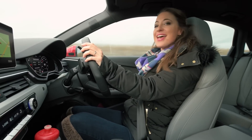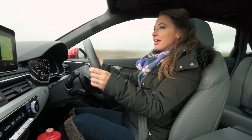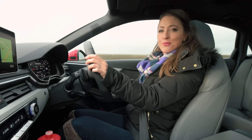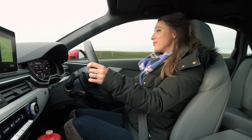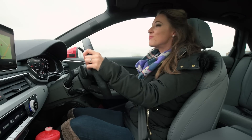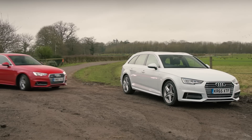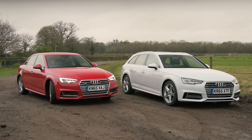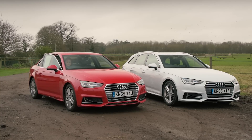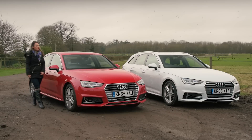Our top tip is to stick with the SE or Sport models, as these come with a more compliant suspension setup. The S line just feels a bit too fidgety on poorly surfaced roads — and let's face it, there are plenty of those around. We'd also lean towards smaller wheel offerings to keep road noise down. Safety credentials are excellent, with all models getting six airbags and an automatic emergency braking system as standard.